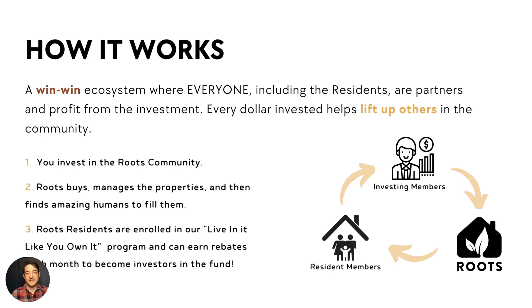Those humans become our residents. And just by living with us, the day they move in, they're enrolled in our Live In It Like You Own It program and can earn rebates and investments into the fund. That automatically brings that renter up to an investing category, which a lot of times might be the first time they've ever invested in real estate. So it's a big deal, not only for the residents, but for our investors.